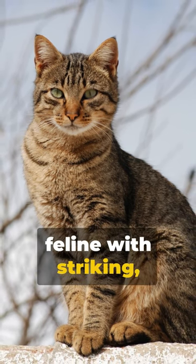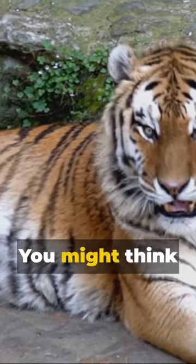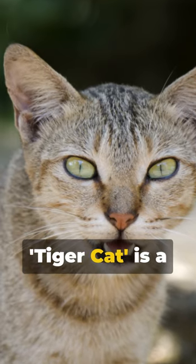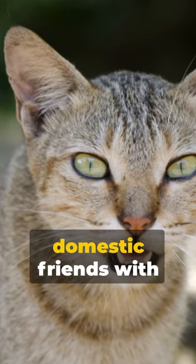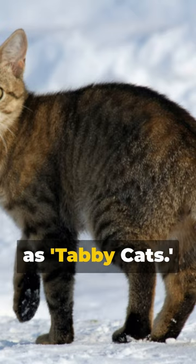Picture this: a feline with striking, bold stripes reminiscent of a jungle tiger. You might think tiger cat, but pause — there's more to the tale. Tiger cat is a misnomer, often used to describe our domestic friends with a striped pattern. But these, in the cat world, are known as tabby cats.